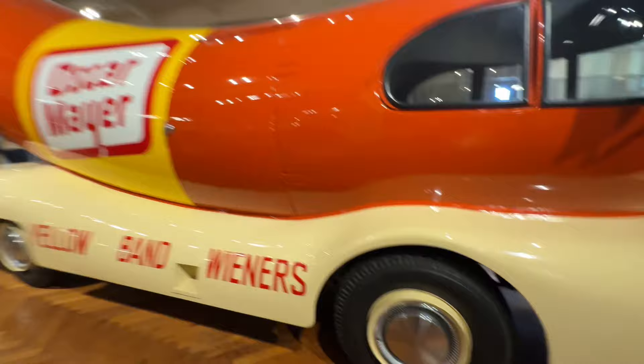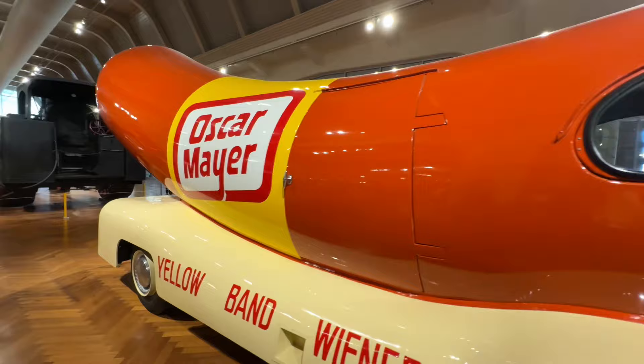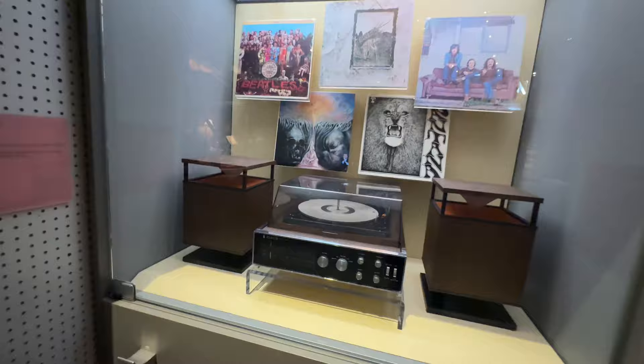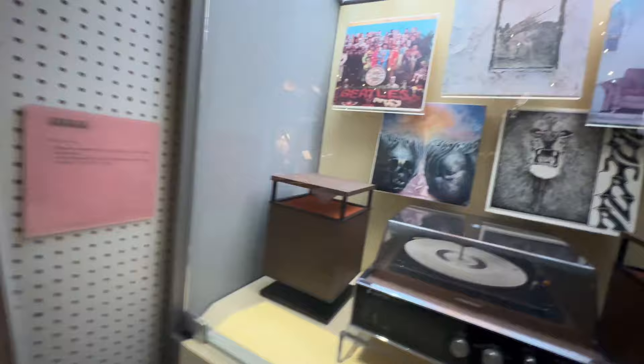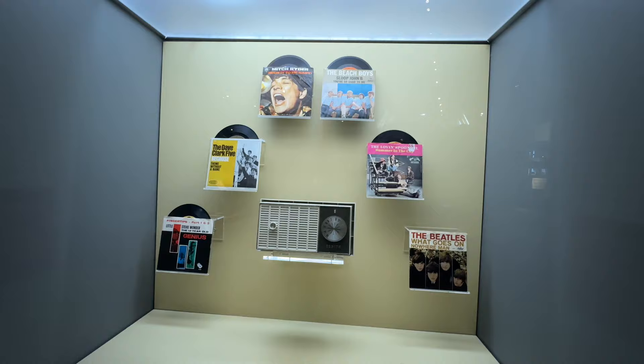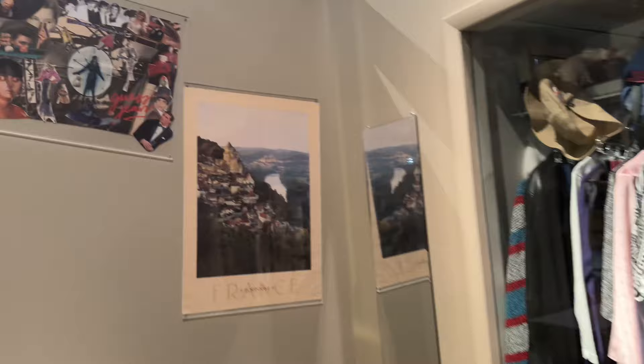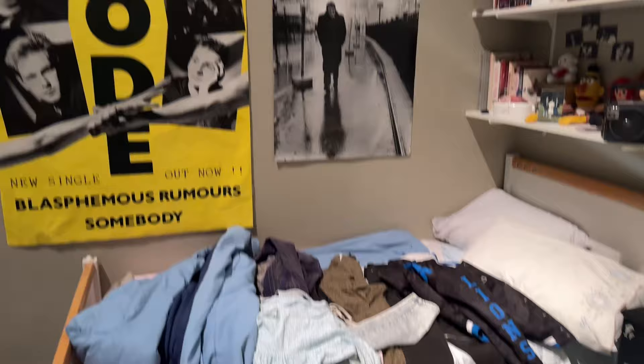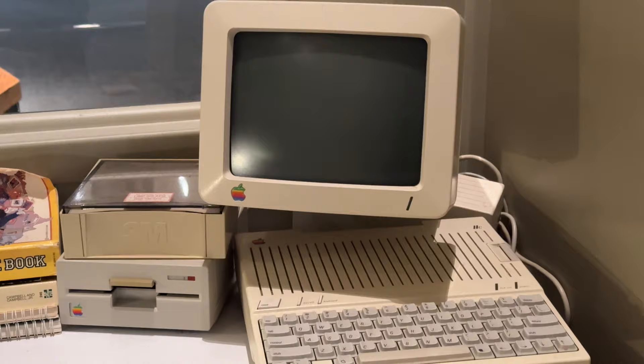Oscar Mayer Wiener. Now we're looking at different eras of music, coming into modern electronics that we know and love. It's cool seeing all these old A-tracks and records. Who's gonna look like this at one point in their life? Apple computers.